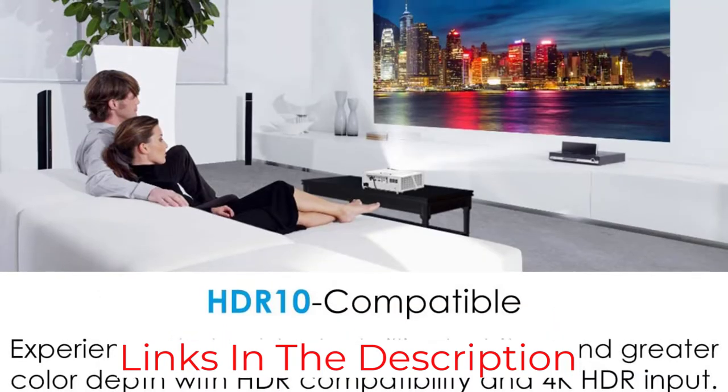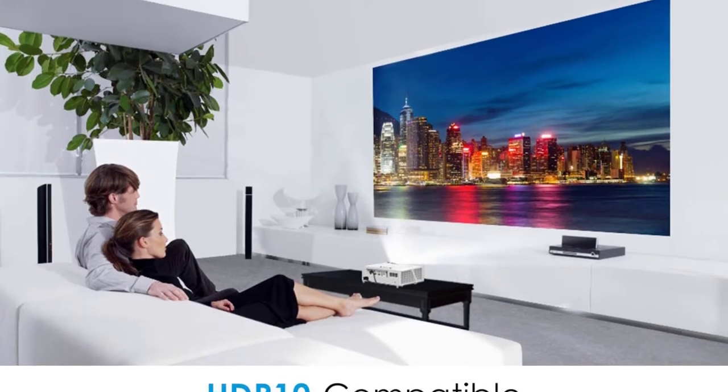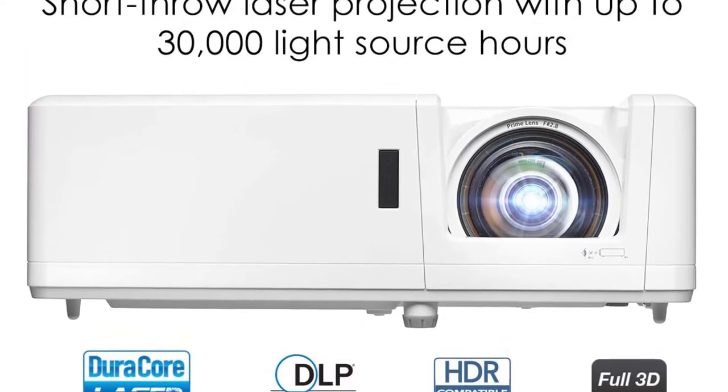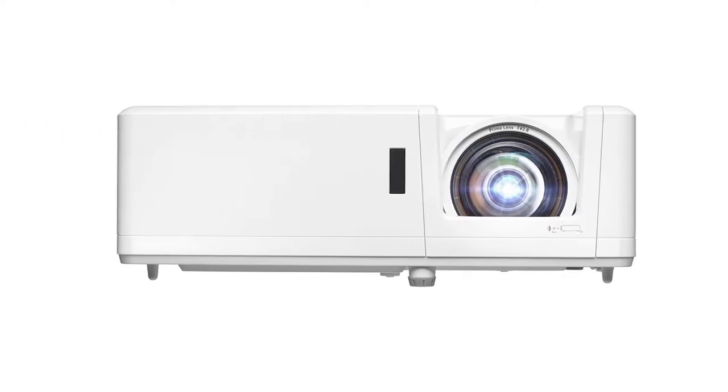With its 4,000 lumen lamp, the Optoma UHD 38 can maintain high picture quality even in bright spaces. It is a standard throw projector, so it will need a larger space. Its installation flexibility is unfortunately somewhat limited — it has four-corner geometric correction, but the zoom is narrow and there are no options like lens shift to help align the image.